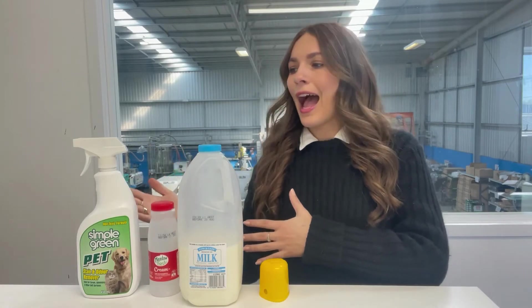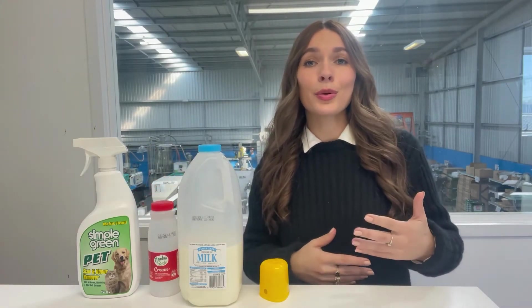So we've got our milks, creams, cleaning bottles, and things like shampoo and conditioner.